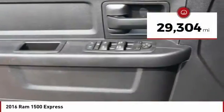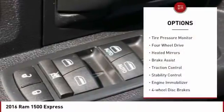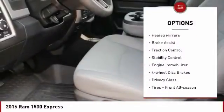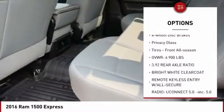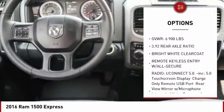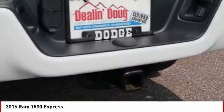This vehicle has less than 30,000 miles. Here are some of this vehicle's great options: tire pressure monitor, four-wheel drive, heated mirrors, brake assist, traction control, stability control, engine immobilizer, four-wheel disc brakes, privacy glass, and front all-season tires.